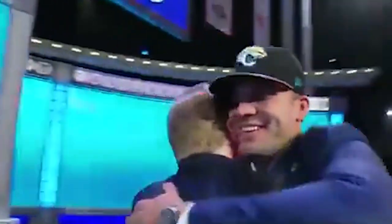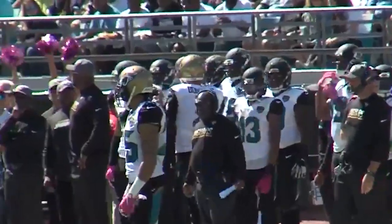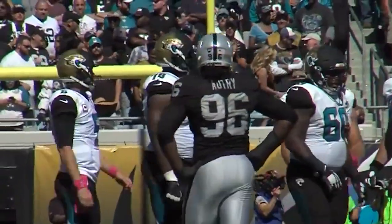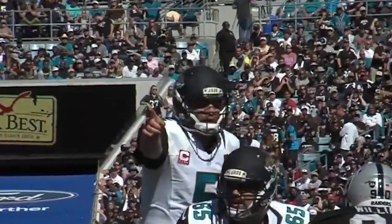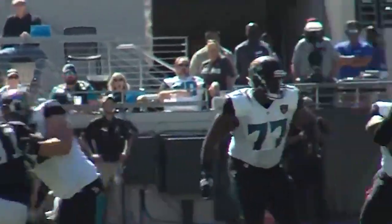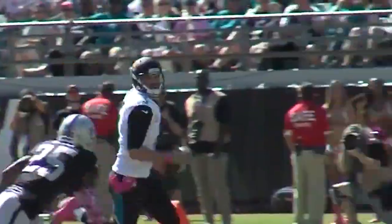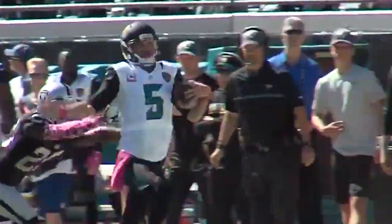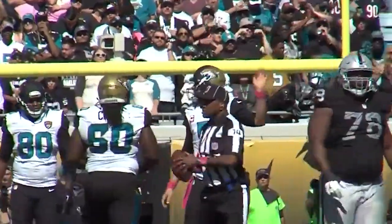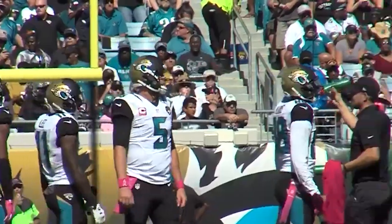Third overall, the Jacksonville Jaguars drafted UCF quarterback Blake Bortles. Bortles took over for the Jaguars in Week 4 of his rookie season before going 3-10, passing for 2,908 yards and 11 touchdowns to 17 interceptions. Bortles was somewhat solid over his next two seasons in Jacksonville, averaging 4,166.5 yards and 29 touchdowns to 17 interceptions. However, he struggled with turnovers and even led the league in that category in 2015. Jacksonville went 8-24 over that span.